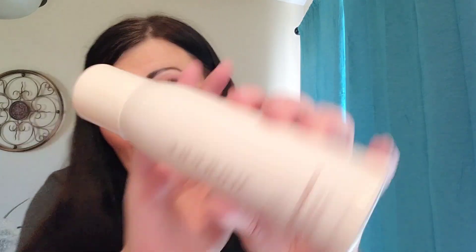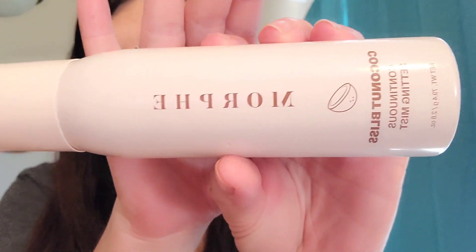Coconut Bliss Continuous Setting Mist by Morphe. I love coconut anything — coconut is one of my very, very favorite smells.